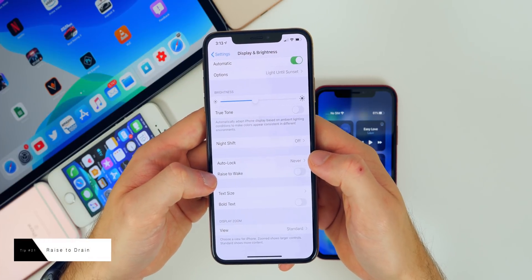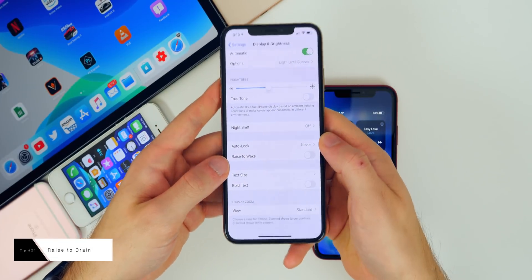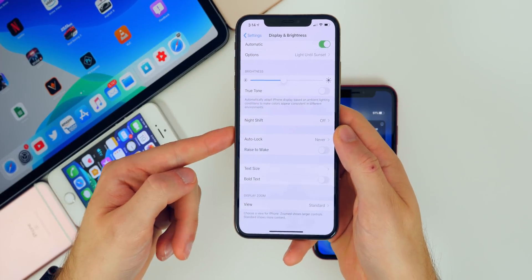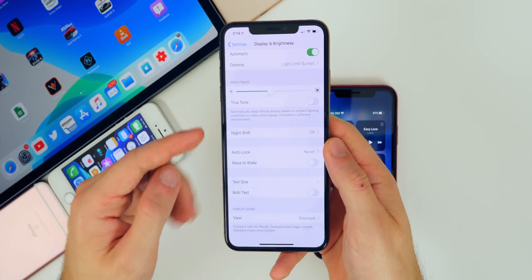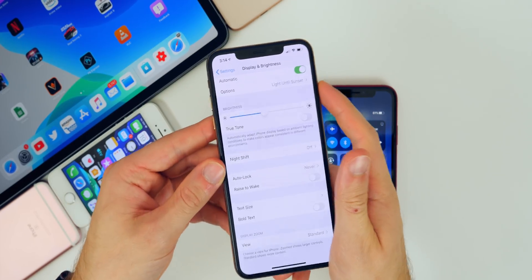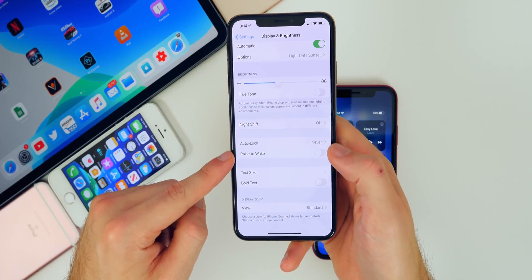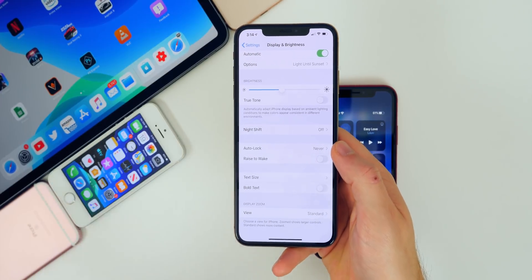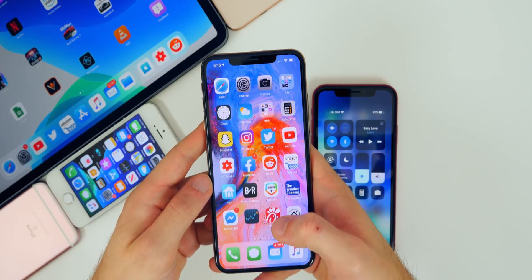Go to Settings, Display and Brightness, and turn off Raise to Wake. This feature wakes your screen when you simply raise your phone from a surface or desk. It uses battery because it illuminates the screen and takes you to the lock screen, and then you have to turn it off if you didn't actually want to wake it. Turn off Raise to Wake unless every single time you pick up your phone you want to wake it.